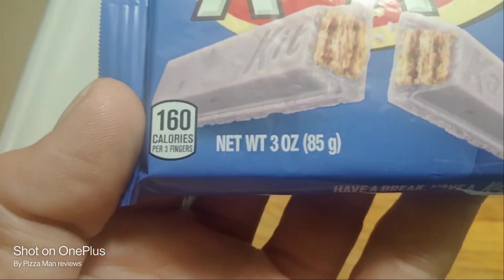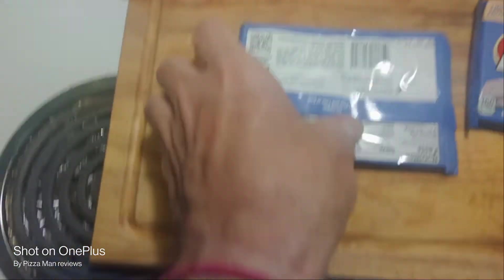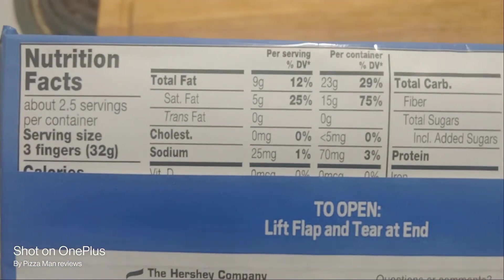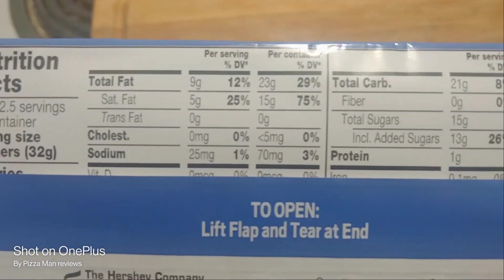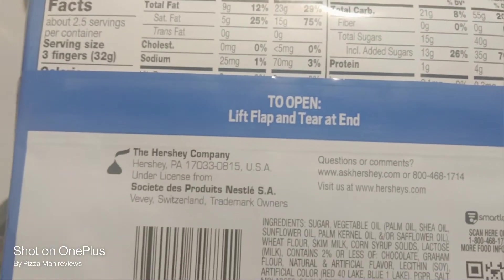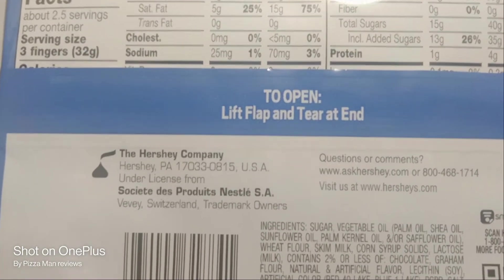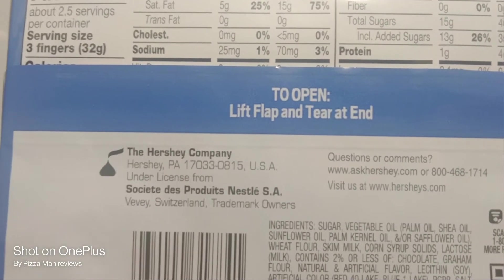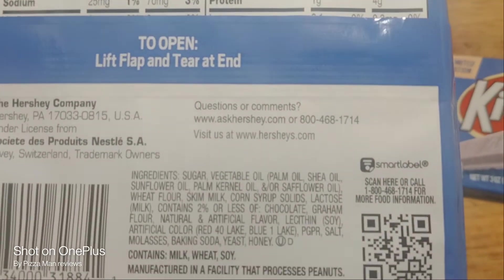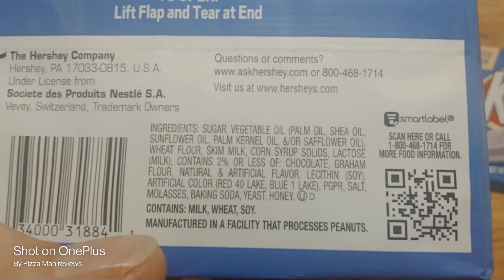Does that say fingers? Yes, sure does. Alright, and on the back everybody is the nutritional facts — three fingers. I've never heard it referred to as that. Open the lift flap and tear at the end. This is made by the Hershey Company, Hershey Pennsylvania, under license from Nestlé. There's the ingredients, the scan code, and the Smart Label.